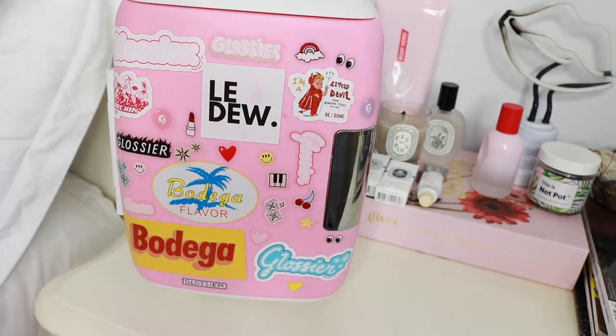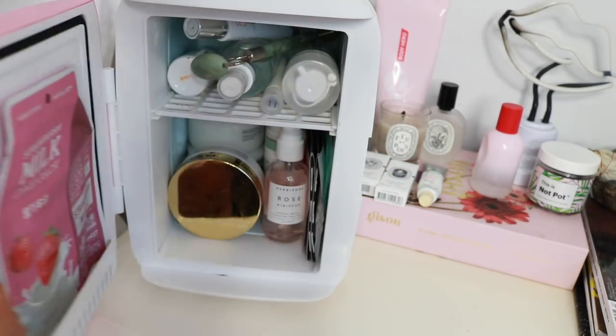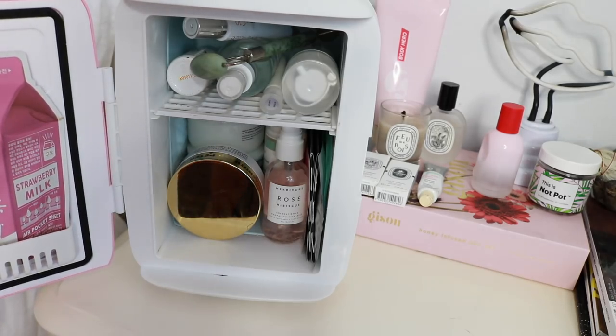I'm absolutely obsessed with skincare. Usually what I would do is just put some skincare items in my actual food fridge downstairs — I have an upstairs-downstairs situation — so I would keep them downstairs. But as you can imagine, being a lazy ass, I would hardly go down there to actually use the products, so they would go to waste. This is absolutely genius because I just keep it right here bedside. So without further ado, let's get into this skincare fridge tour.